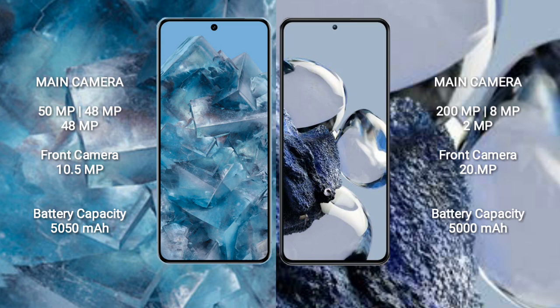Xiaomi 12T Pro features a rear-side triple camera setup: 200MP main camera, 8MP ultra-wide, and 2MP macro lens, with a 20MP front camera.